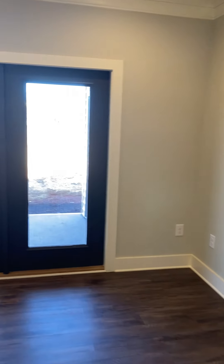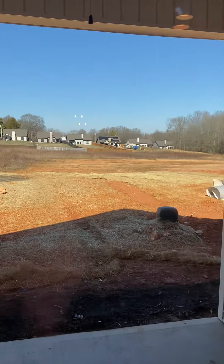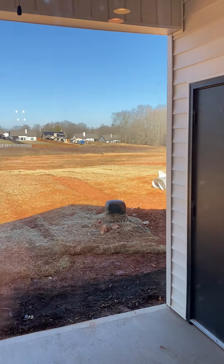Then you have the open dining and living area, which opens to a back patio with patio storage.